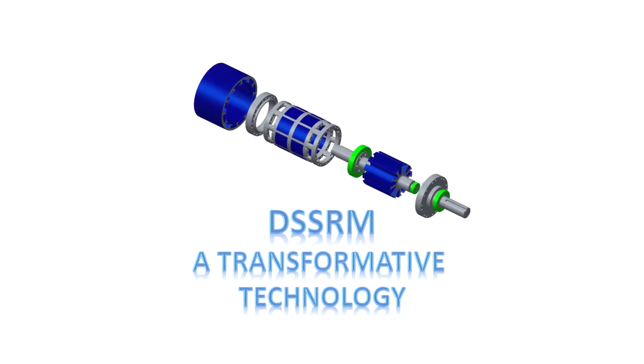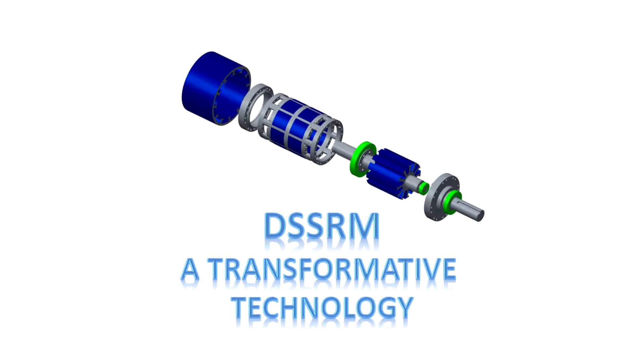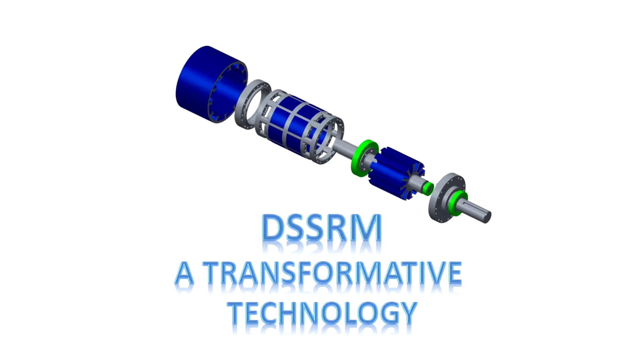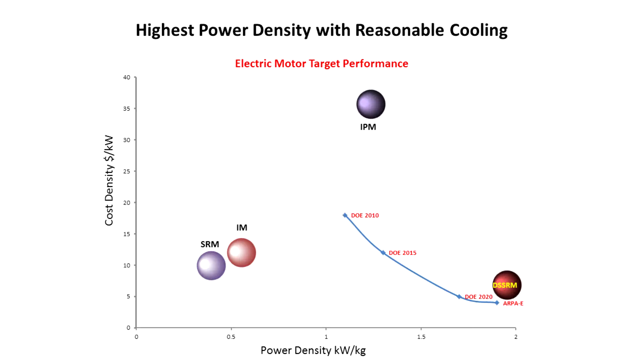The Double Stater Switched Reluctance Motor Drive, also known as the DSSRM, represents a transformative electromechanical energy converter which offers very high power density, high efficiency, and low acoustic noise without the use of rare earth metals.